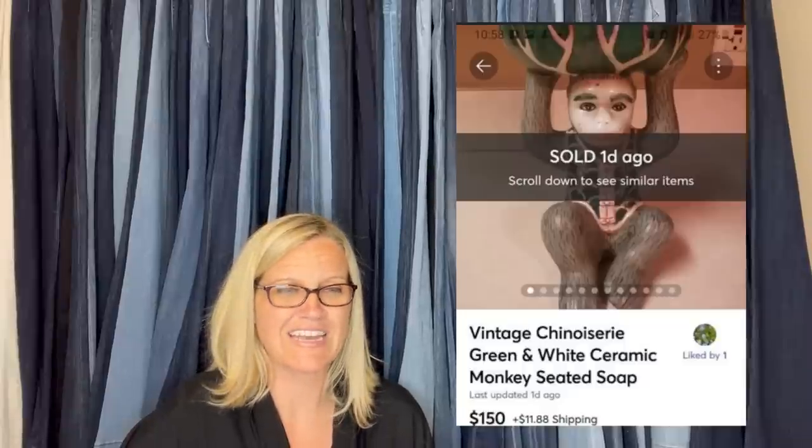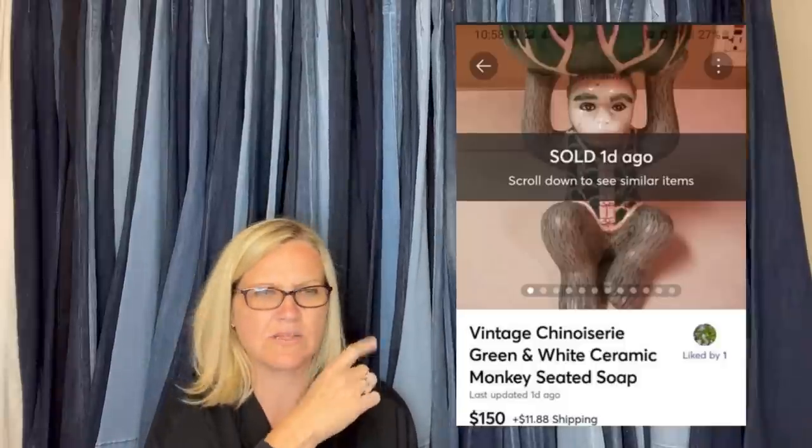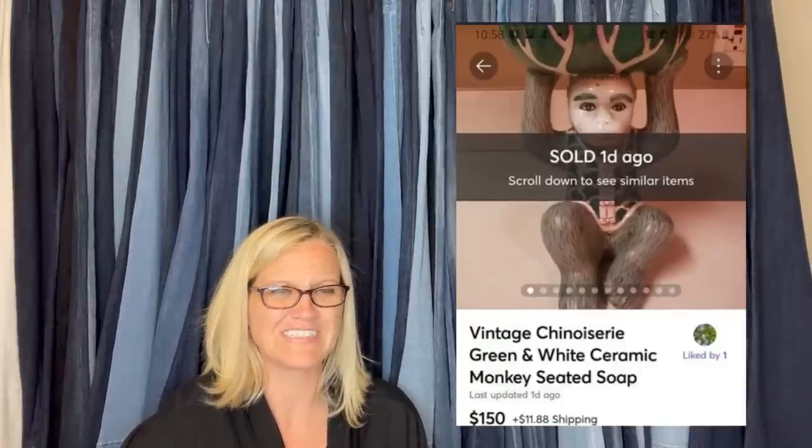Got this guy at a yard sale for a dollar. It sat in my car for weeks before looking it up. It sold in less than five minutes for $150 on Mercari. It is a vintage ceramic monkey — I'm not even sure how to pronounce the brand. How fun is that?